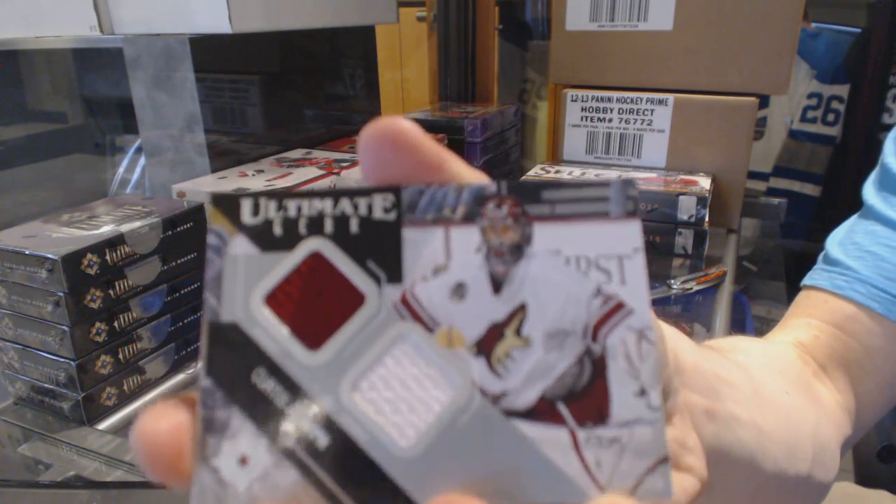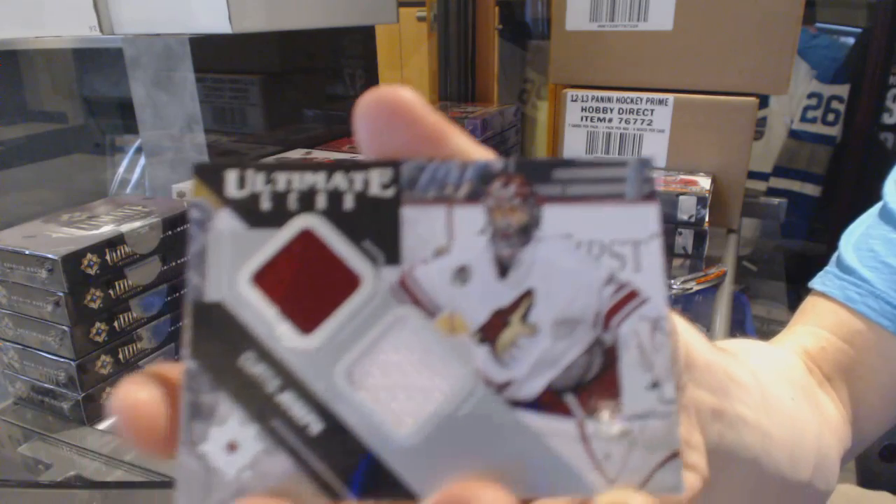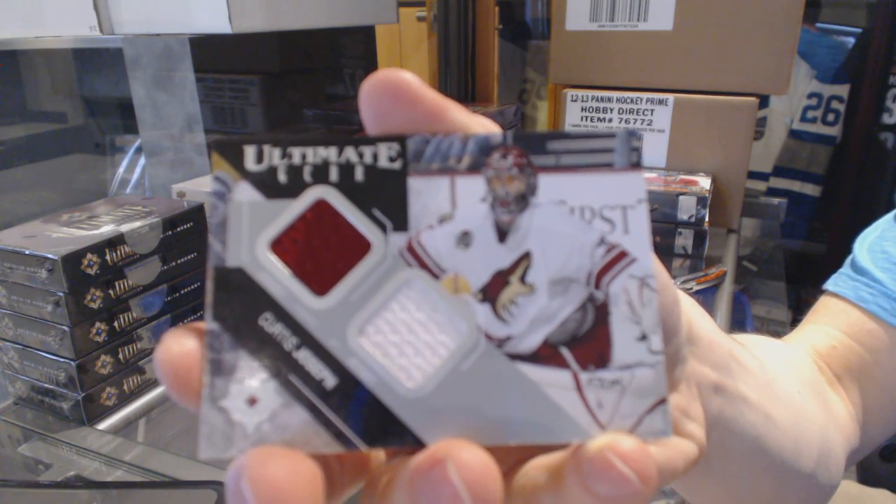Ultimate Gear Duel Jersey: Curtis Joseph.